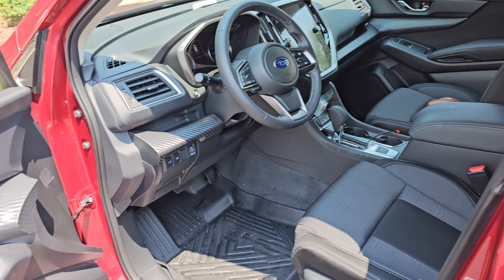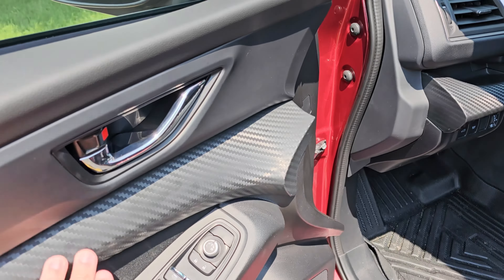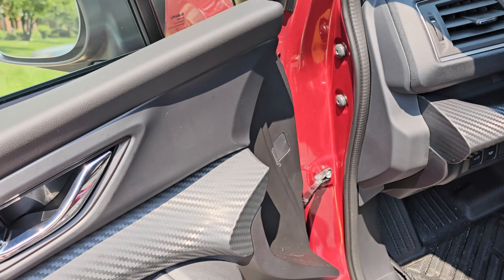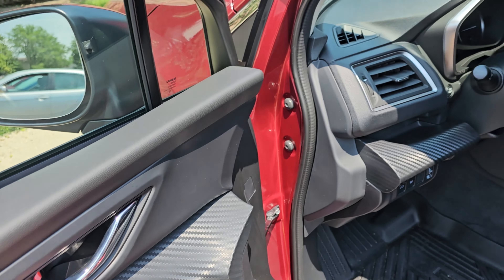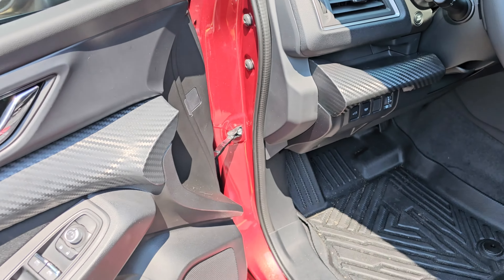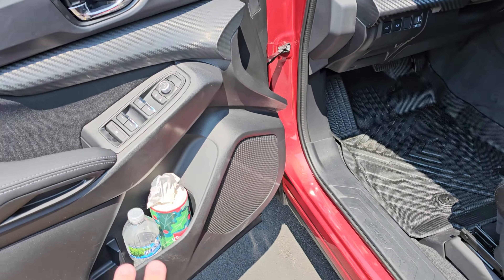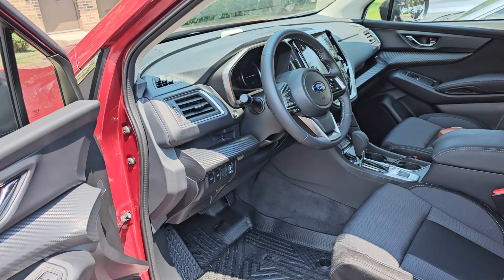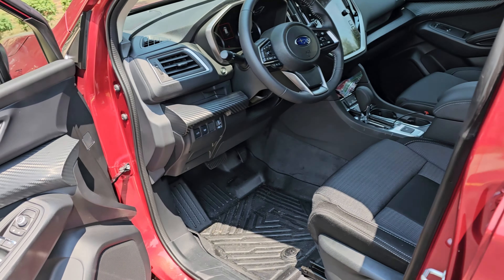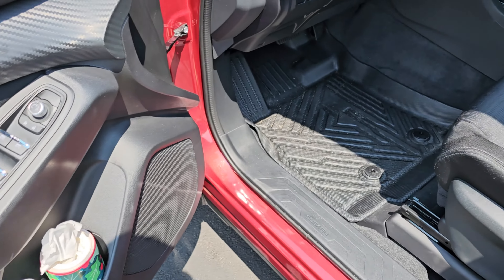The black interior — it's understandable it gets hot. This trim right here is all plastic made to look like carbon fiber. I don't understand why they wanted to do that — they could have just made it a different color. Power mirrors, windows, locks — all up front. This car is known in the industry as being advertised with 19 cup holders for seven people. I don't know why that's necessary, but here it is — there are two right there.